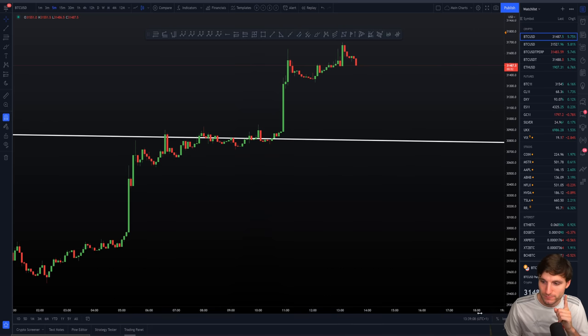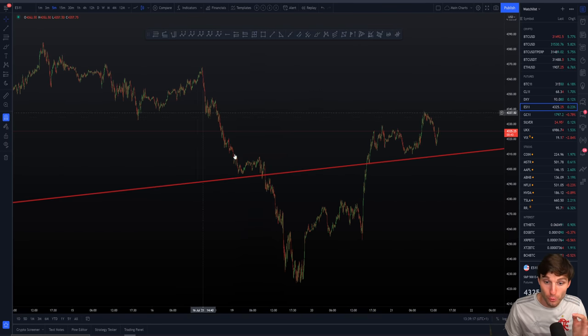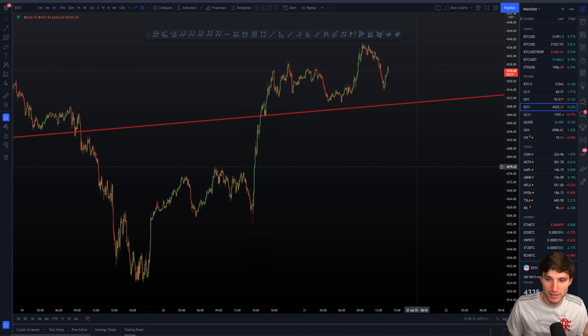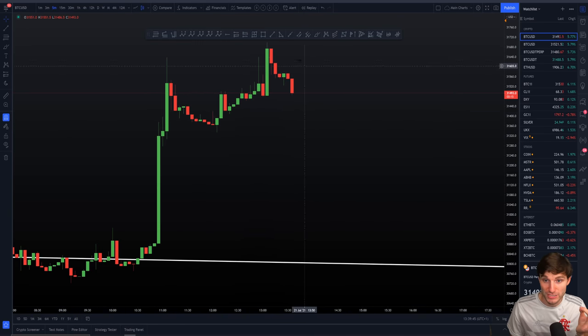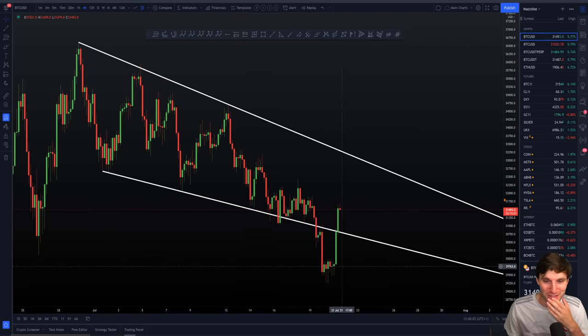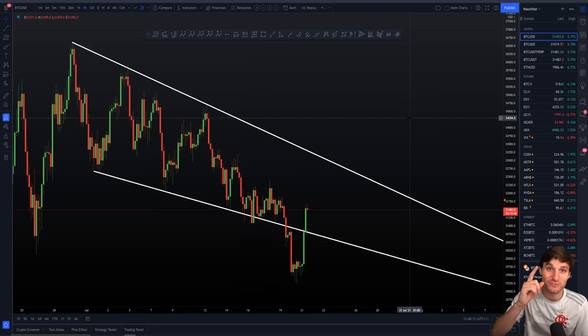The ES/Bitcoin correlation has been an absolute godsend. The ES started to drop heavily a few days ago — that was a massive heads-up for the Bitcoin drop. The ES also started to rise first before Bitcoin, and Bitcoin followed on after the ES rise. I've known about this correlation for years, but right now it is insanely good. I just noticed as we were dropping a bit on Bitcoin, the ES is pulling back — this could potentially equal more of a pullback. Don't forget about that correlation — it is invaluable.